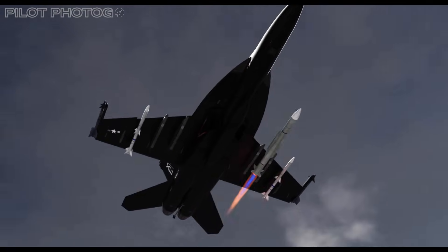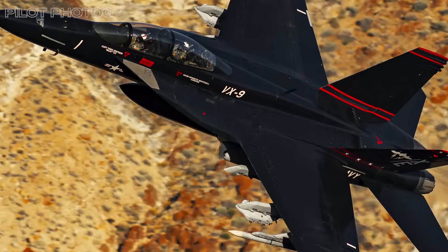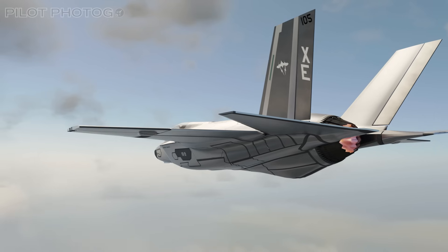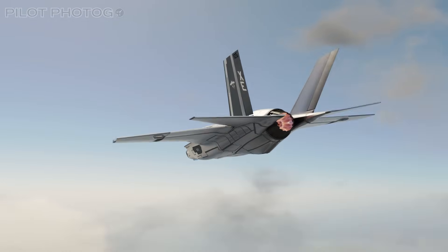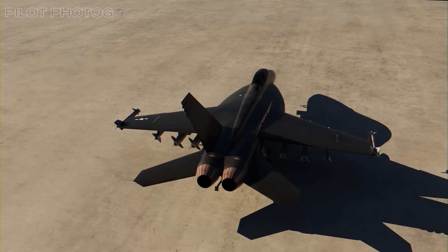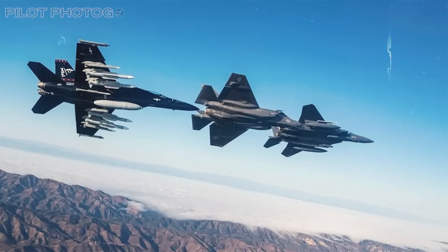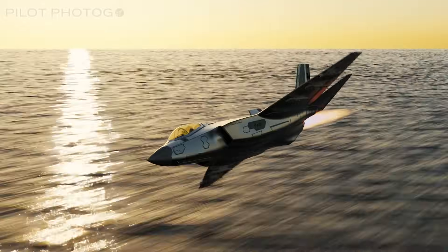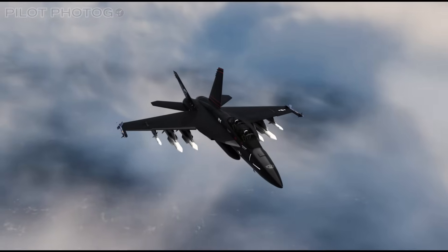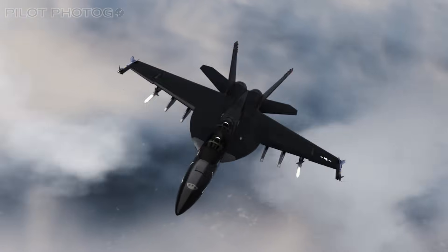They're launching SM-6 missiles from Vandy-1, rewriting what we thought a Super Hornet was capable of. Today, you're getting a special double-header. We're diving deep into the classified world of naval flight testing, shadowy aircraft, next-gen warfare tech, and a look at one of the most storied squadrons in the Navy. This isn't just a story about stealth fighters — this is the front line of the future. Let's dive into it, right now.